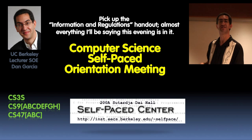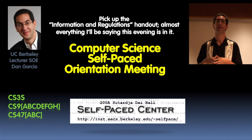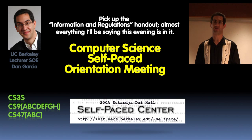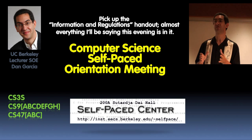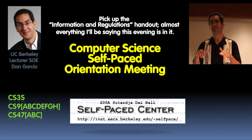We have 12 courses and they come in three different flavors, as you see on the front page: the CS 3 series, the CS 9 series, and the CS 47 series. I'll address all of those now.